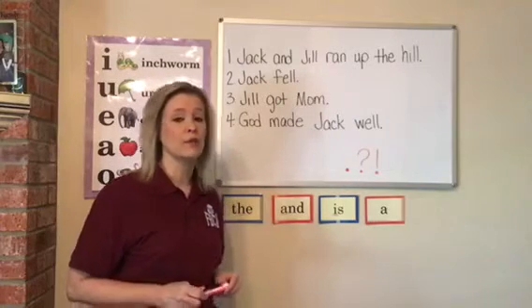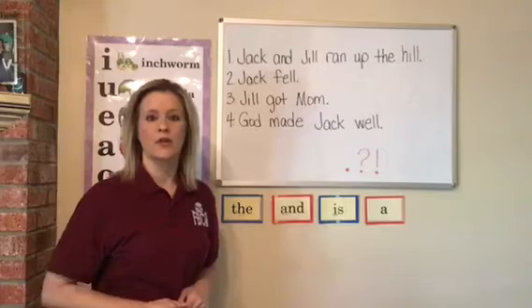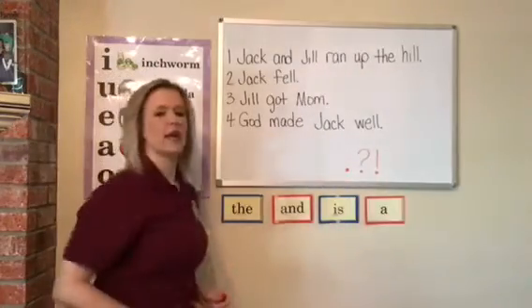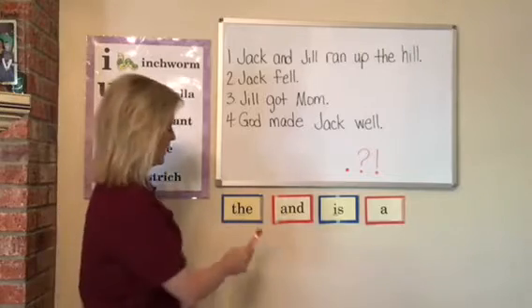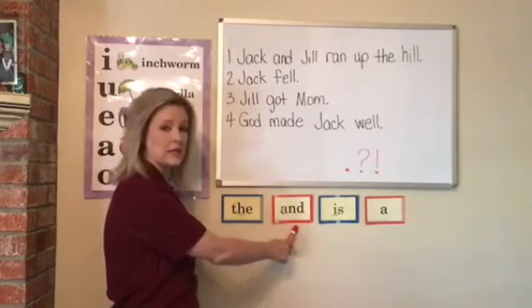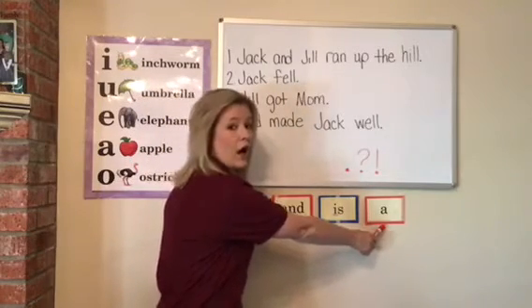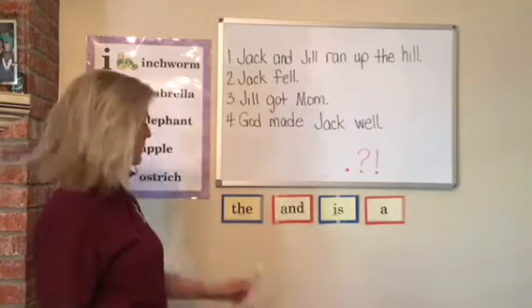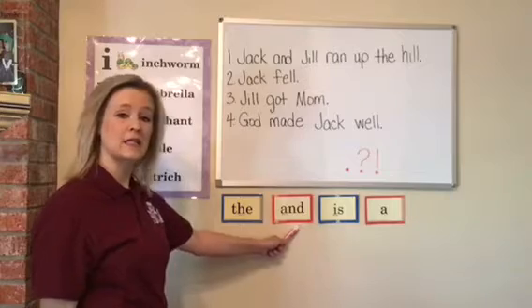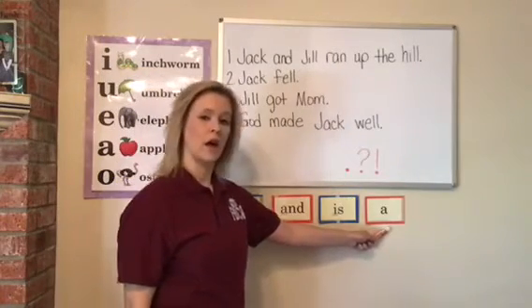Now, before we read, we have to look for sight words. Put your hands up and get ready to look at our sight words and read them. The, and, is, a. Let's do that one more time. The, and, is, a.